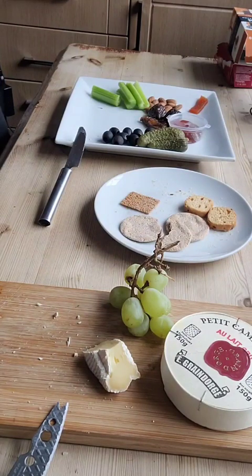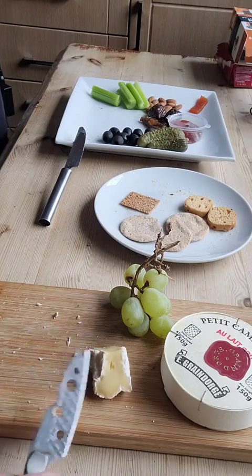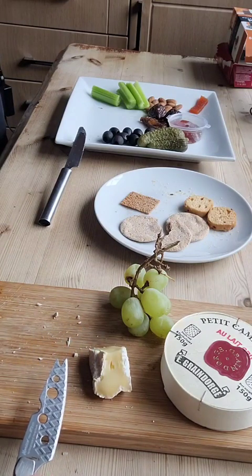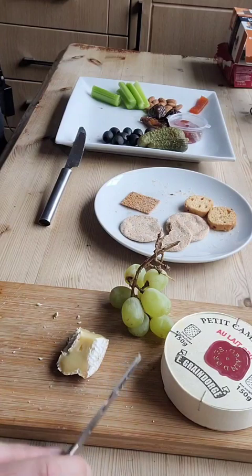This is an extra freebie, a bit of a treat for you. I found this last little bit of Petit Camembert, which is basically a mini version of Camembert de Normandy. I'm just going to finish this off.